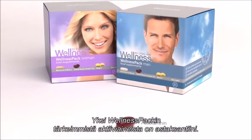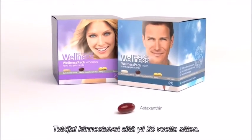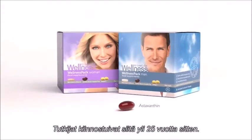Astaxanthin is the key ingredient of the Wellness Pack and caused interest among scientists more than 25 years ago.